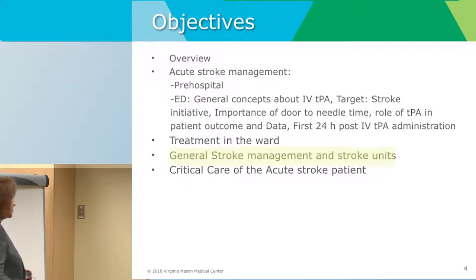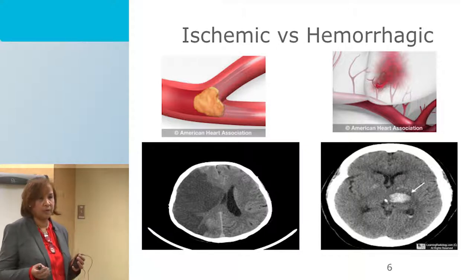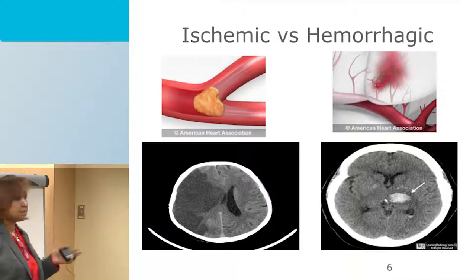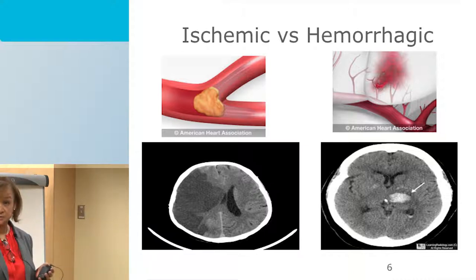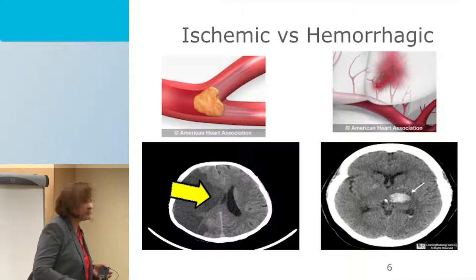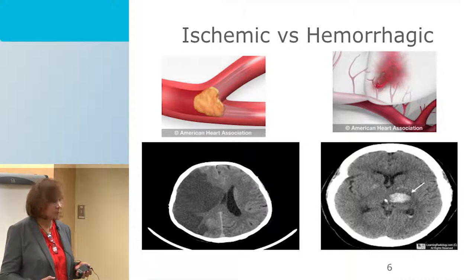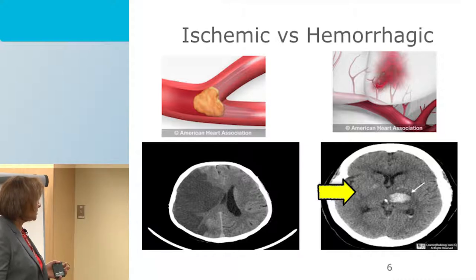Talking about stroke, it's important to know two different types: ischemic stroke versus hemorrhagic stroke. Ischemic stroke occurs when there is a lack of blood flow — an occlusion or obstruction of a large vessel — giving a characteristic appearance on the scanner. Hemorrhagic stroke is the opposite: a burst of a vessel, translated as a hyperdensity on the scanner.